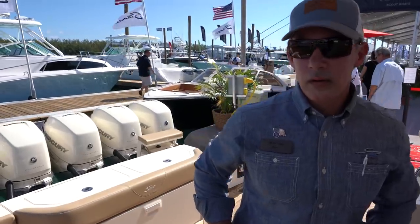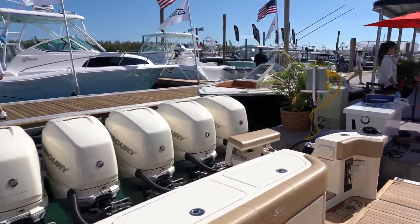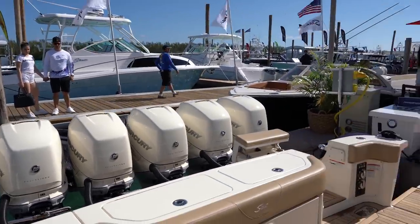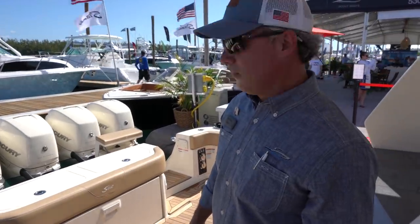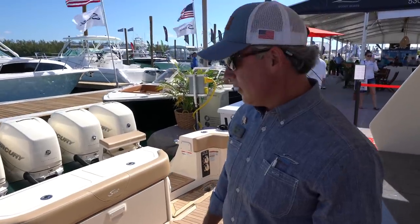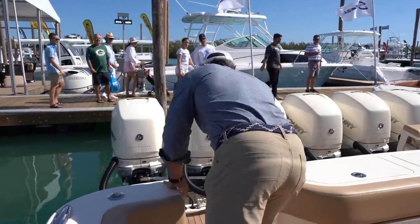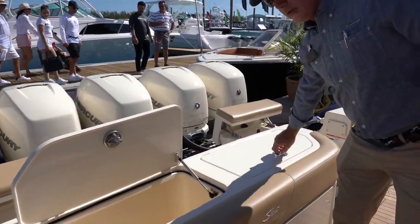Here is where people have been flipping out at the show — count those engines. 70 miles an hour on a 53-foot boat. Tell me about the features back here — you've got dive doors, bait wells, and more.